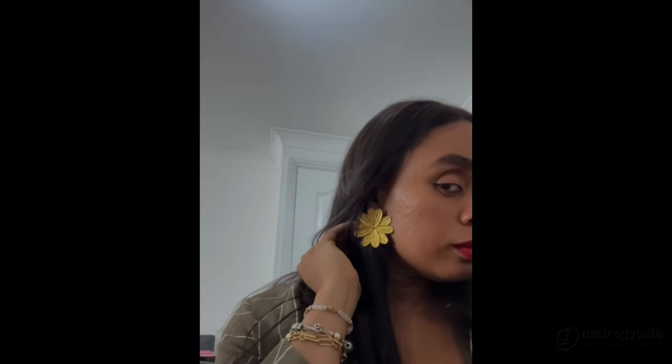Last but not least — earrings! Zara makes fabulous statement earrings. I have a short haircut so I always need to wear bold earrings when I'm not wearing a wig. They have so many options — this flower one might not even be in stock right now, but Zara does earrings really well. Sometimes bracelets too, but let's focus on earrings: you should definitely get yourself a pair of Zara earrings. I hope you enjoyed this video — follow me on Instagram at Metro Gypsy and I'll see you in the next episode!